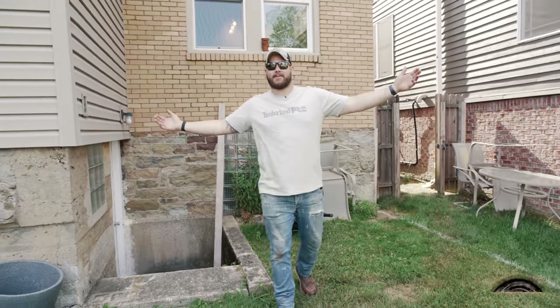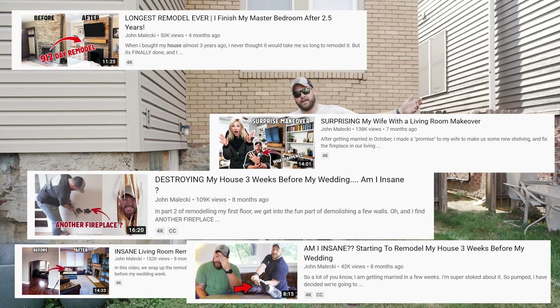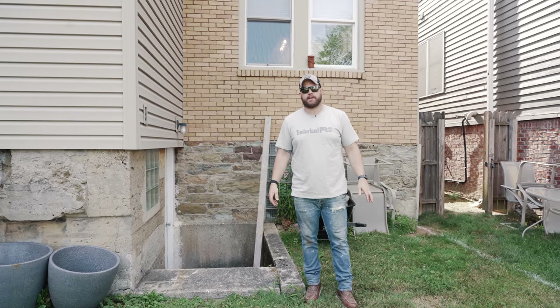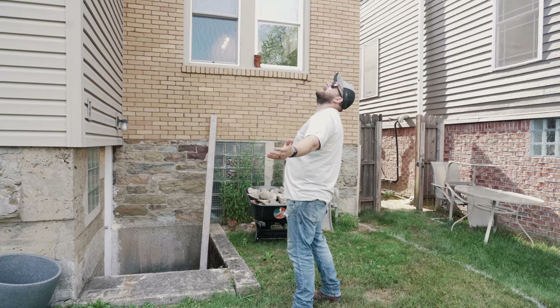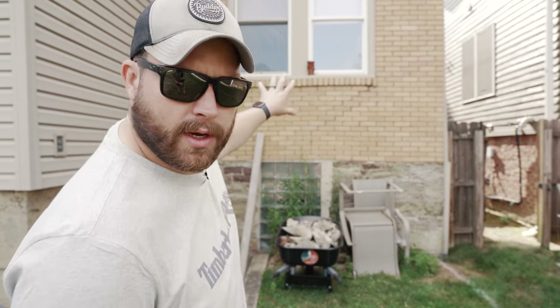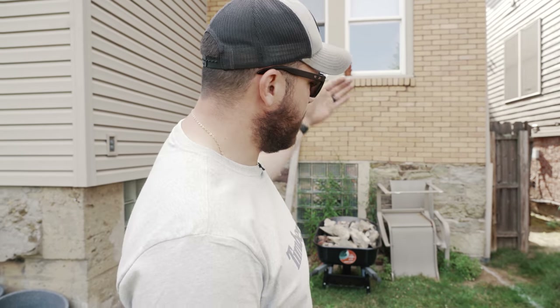Welcome back to my house, everyone. You may remember we've done a few projects here, and we're back for probably the biggest and most ambitious project yet — a deck right here in all of its glory. We're going to blow out those two windows and put in a French door, which I've never done. So this should be fun. And then the deck's going to extend out to here.